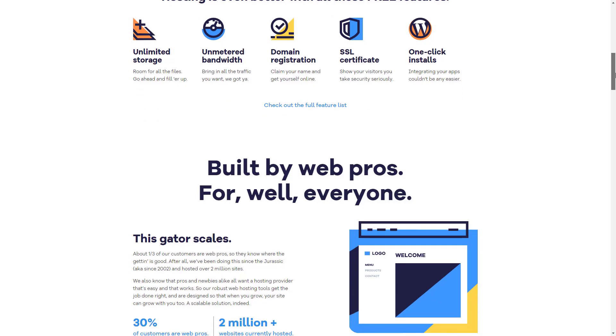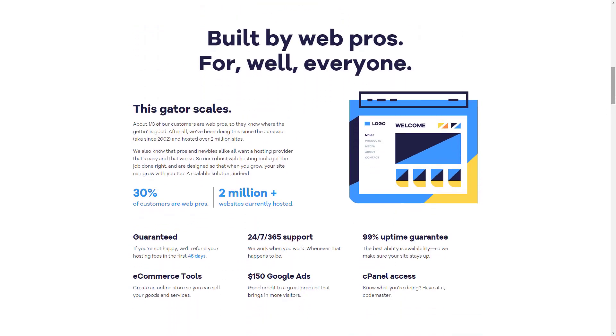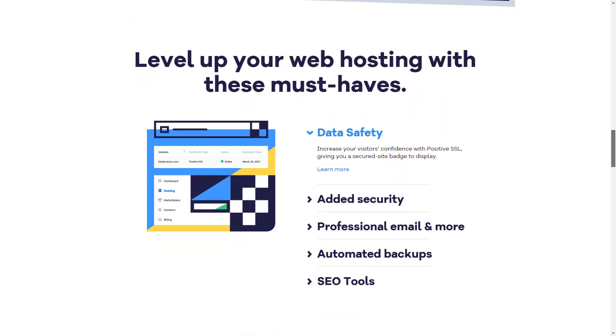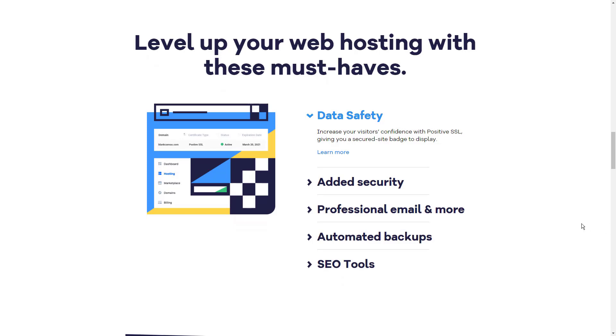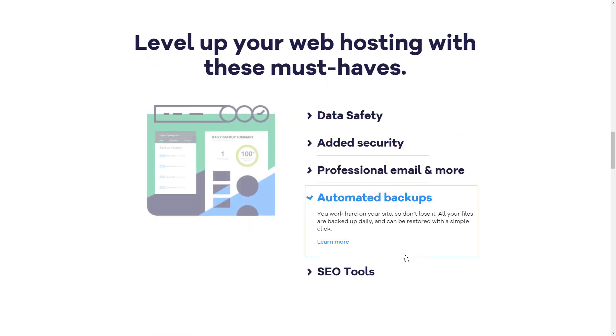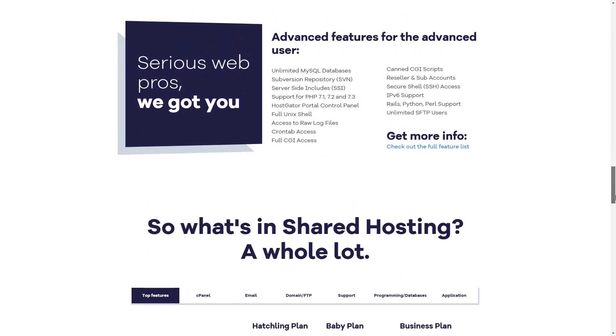Their 24/7 customer service includes phone support along with email tickets and online chats, in addition to an online support portal with hundreds of video tutorials and help articles. While most of HostGator's plans are either high-priced or low-powered, their shared plans look mighty good for a small business in its early stages, as well as net newbies looking to graduate from their Facebook page.